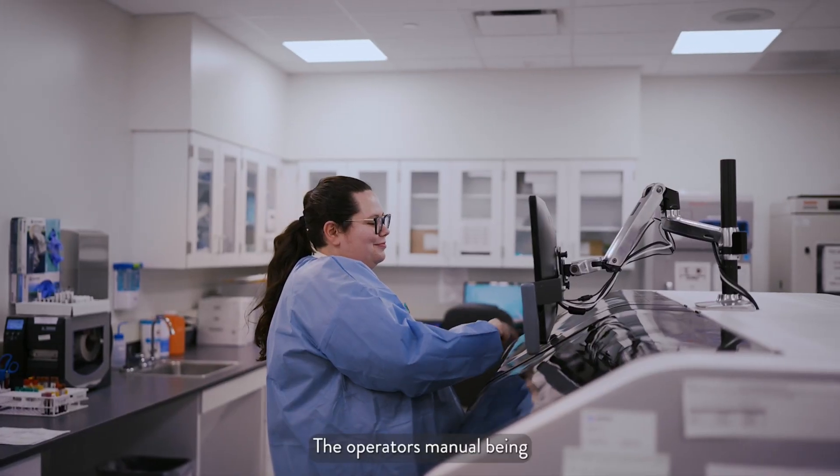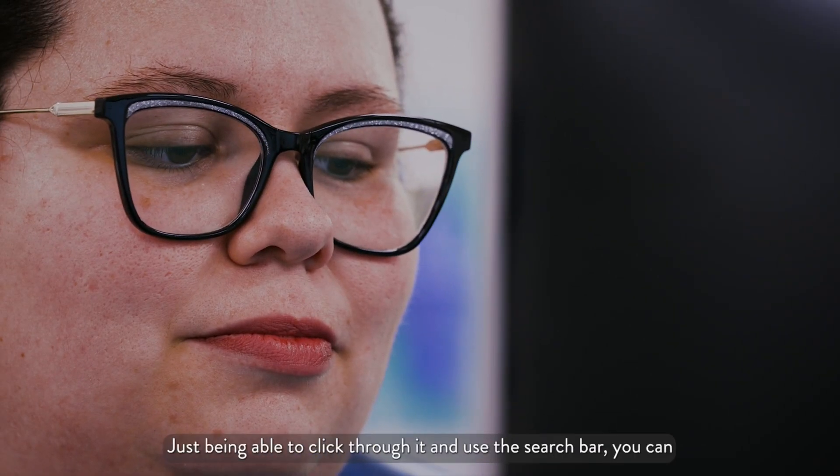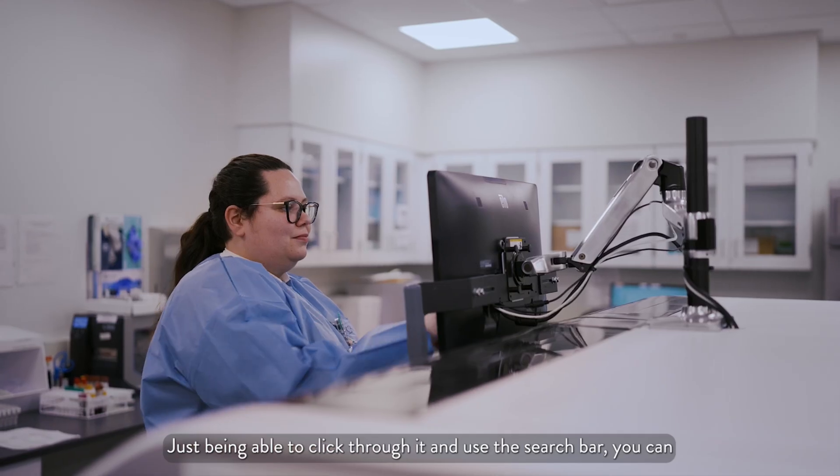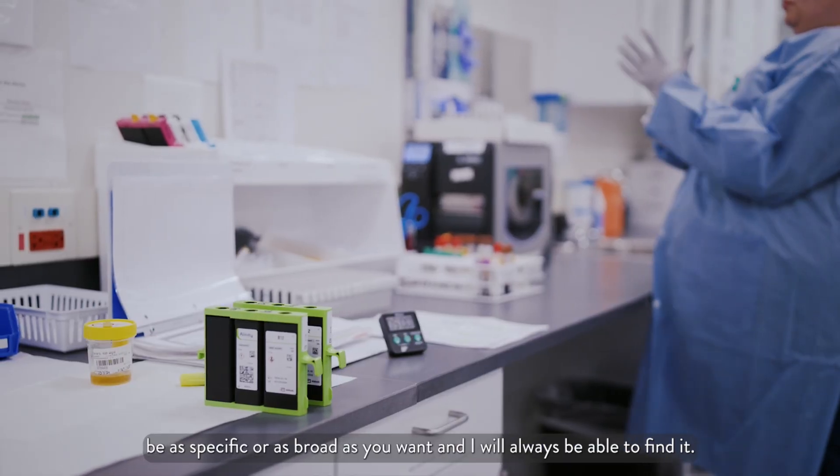The operator's manual being right in front of you is extremely helpful — just being able to click through it and use the search bar. You can be as specific or as broad as you want, and you will always be able to find it.